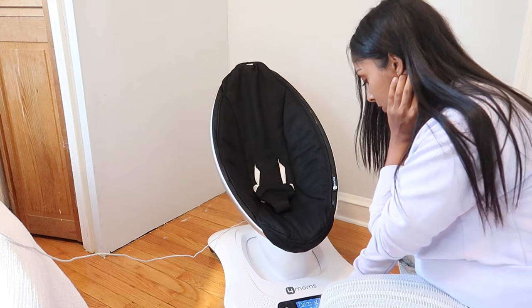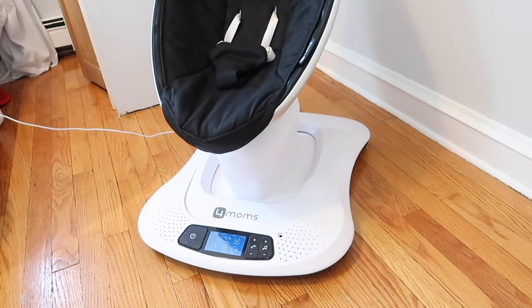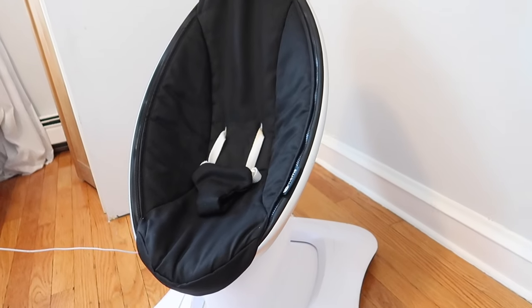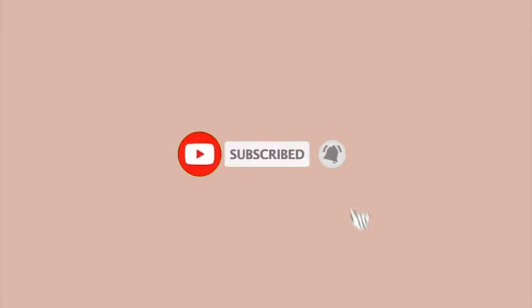This is the 4moms swing that David's sister gave us. It is missing a few pieces but it still works. I love how it glides instead of swings — it's really soothing for the baby. So that's the end of my baby gear haul. I know it's pretty short but I really don't overbuy. Thanks so much for watching, and if you like videos like this make sure to like and subscribe!